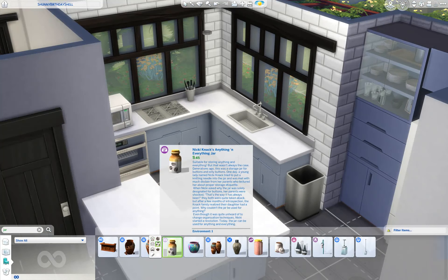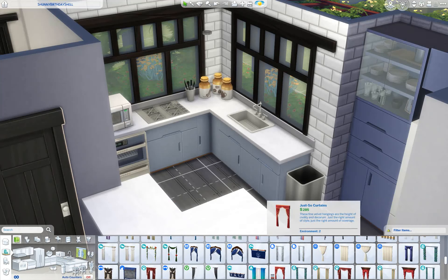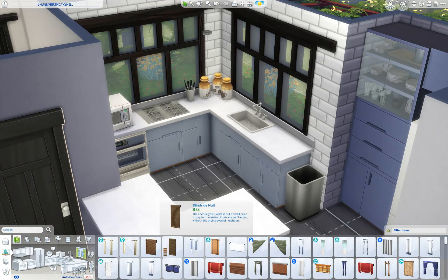So here I am adding the clutter. I'm also going to add some blinds in the end. And then after I'm done with the kitchen here, I'm going to move on to the living room.